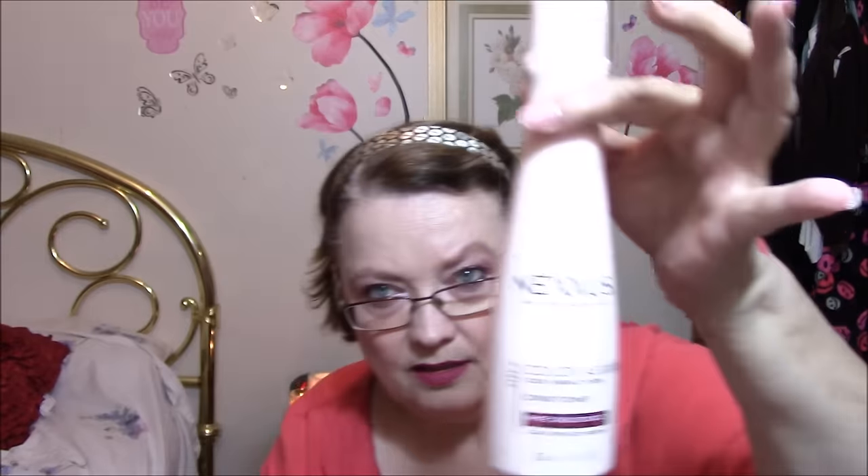That is my Wantable box for this month. Now let's look at my Glossy Box. You know how I feel about these boxes — I do not throw them away. This first thing is the whole reason it was so heavy. Look how big that is.